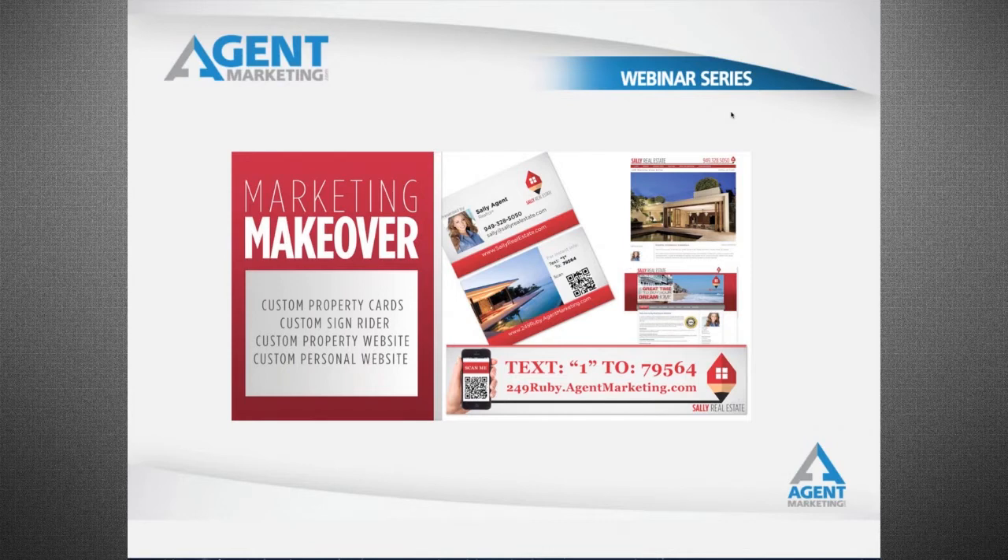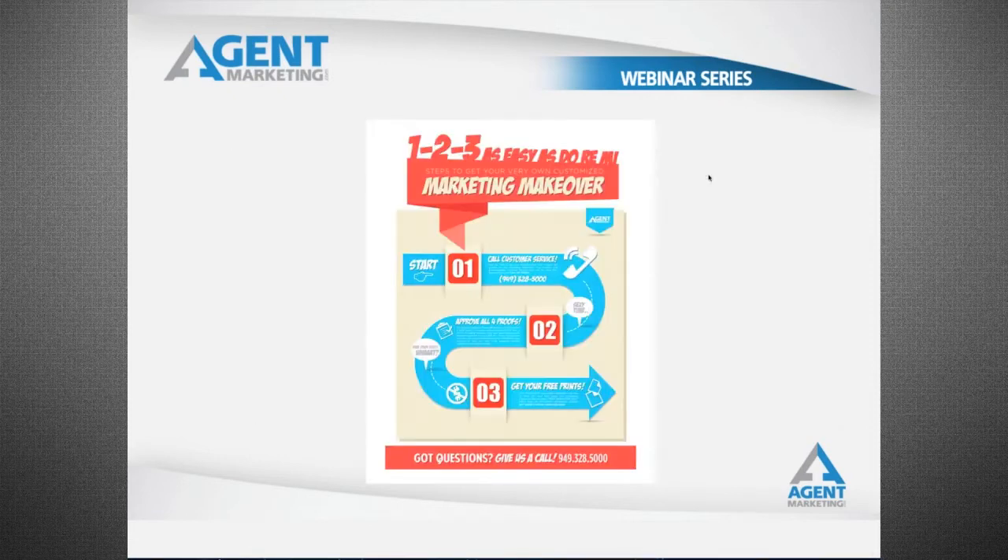Our free marketing makeover is really simple. You get four things made over every time you call in for the free graphics. You get a free personal website made over, a free property website made over to your look. Then we have a sign writer that we make over in full color, and a BizProp card that has your card on one side and the properties on the other. We put those in your till, give you a free sign writer, a free box of business cards. When you call in for your makeover the very first time, we're going to make over all of your property collateral as well to match your niche.